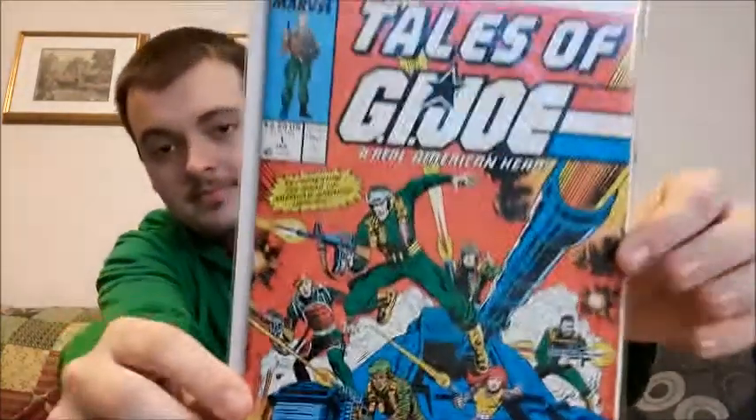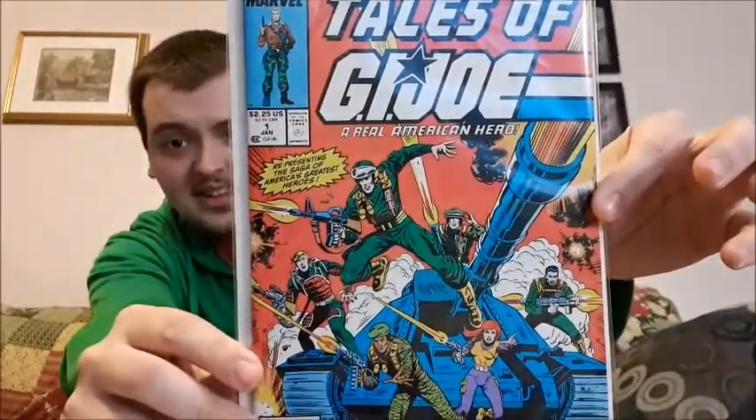To start things off, I have issue one of Tales of G.I. Joe — amazing cover. I added that to my collection a while ago.